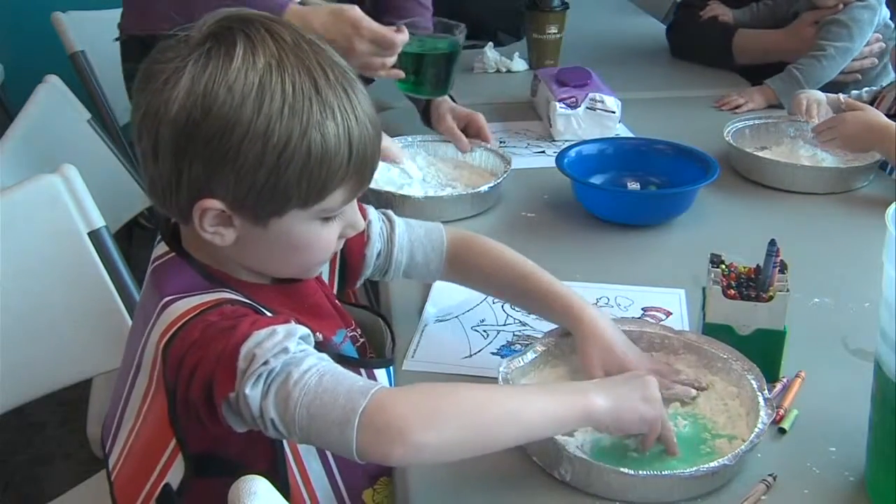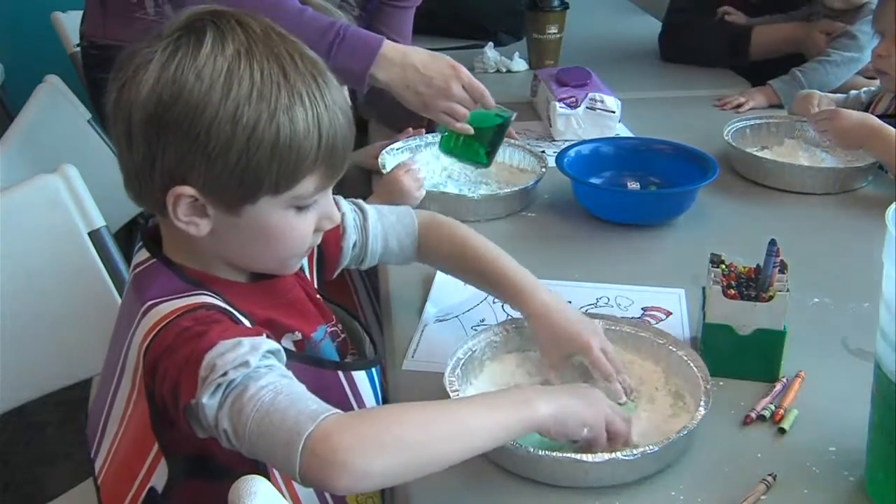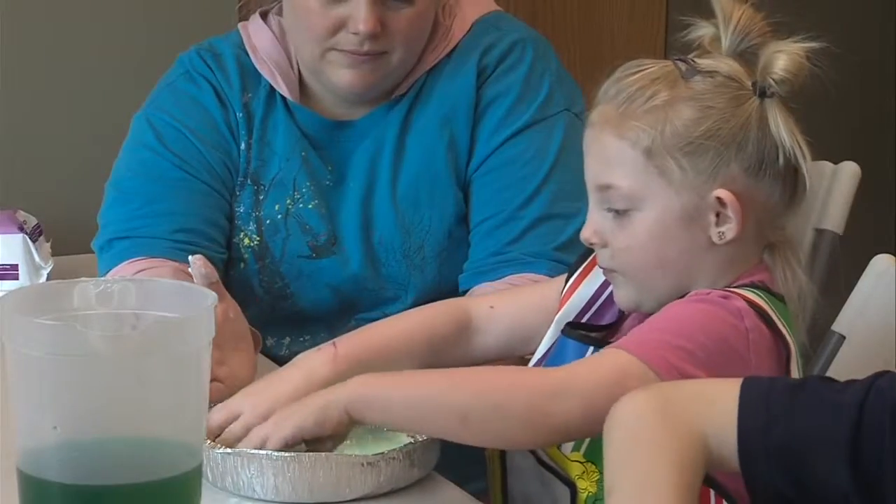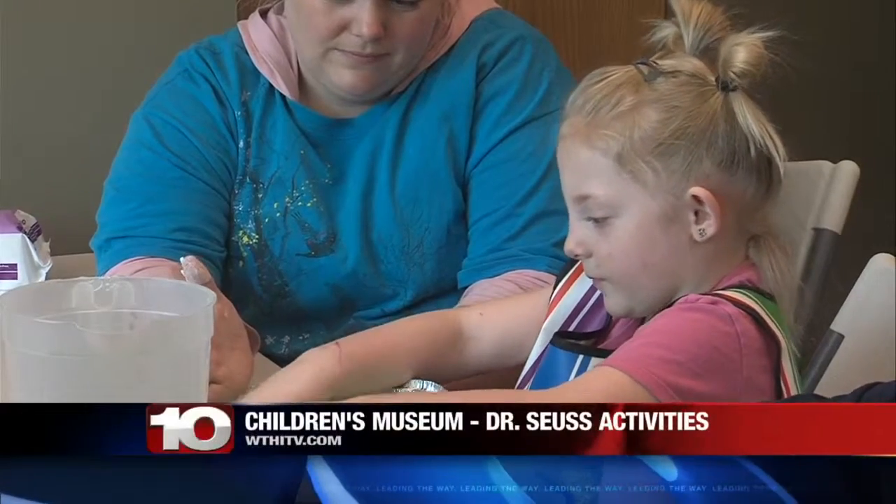It was a perfect opportunity for the museum to mix literacy and science for our younger generation. And the celebration of Dr. Seuss is not over — for what else is planned this week?